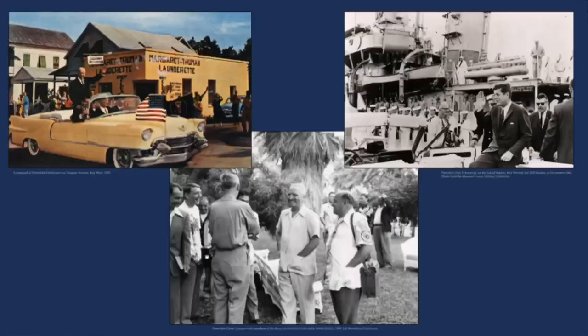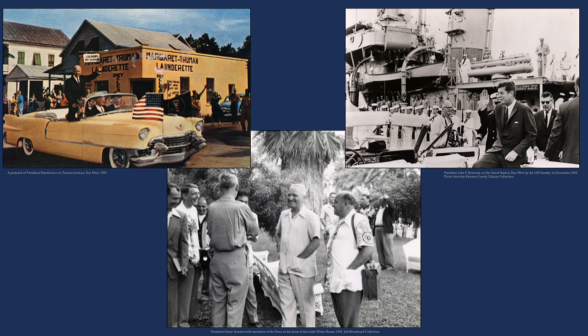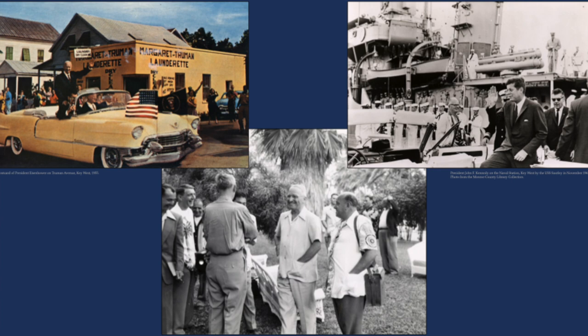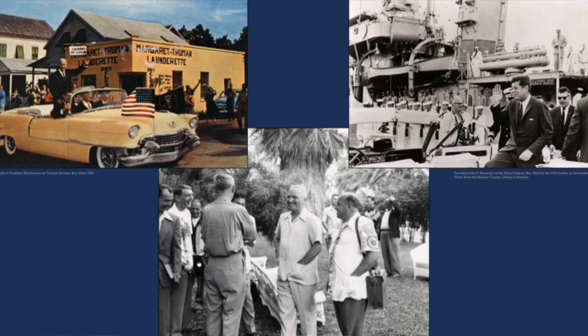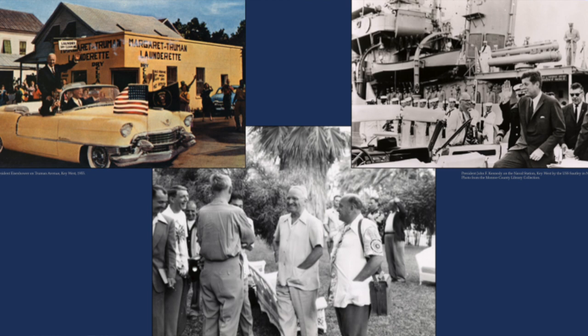After the war ended successfully for the U.S., President Harry Truman came to Key West in 1946 and established his Little White House, making 11 trips to the island. Much like those reporters in 1898, he brought a huge press corps with him. All those bylines were from Key West, and people saw pictures of Truman in this wonderful place. Eisenhower followed him, Kennedy followed Eisenhower, and for quite a while the Keys were getting publicity you just couldn't pay enough for.